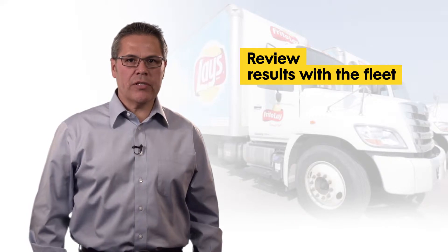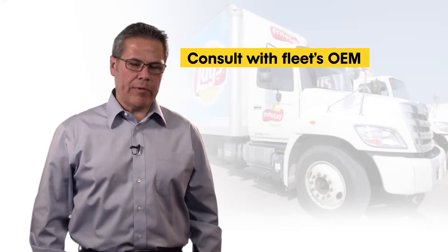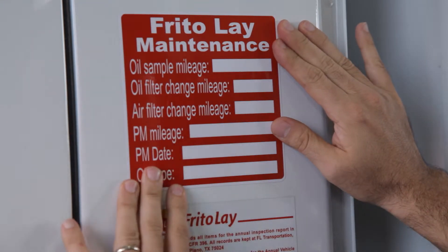When the testing is done, we thoroughly review the results with the fleet. We also consult with the fleet's original equipment manufacturer. A thorough data analysis will allow us to evaluate the added stress on the oil and on the equipment.